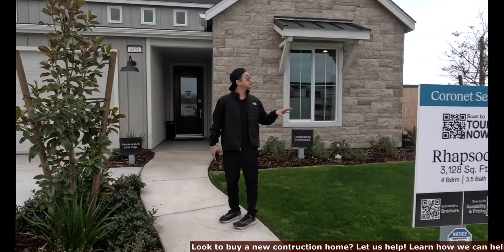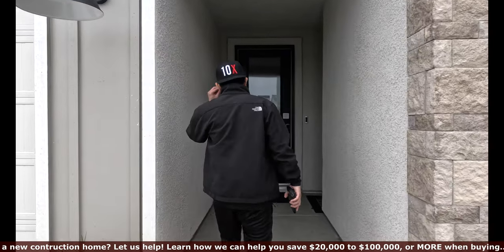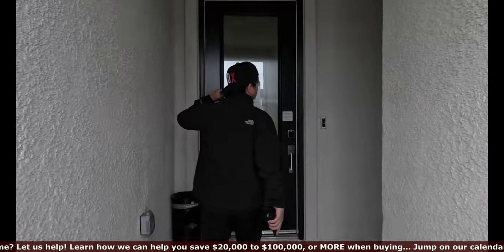There are only a couple more units left for sale here on the east side. Now I just want to show you guys the area. People ask us, 'Hey James, is this a good area?' We like it — it's not bad.